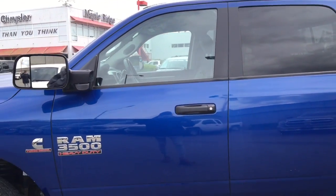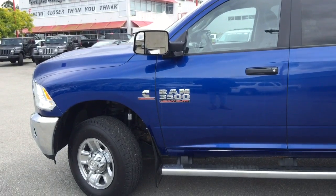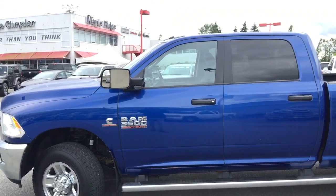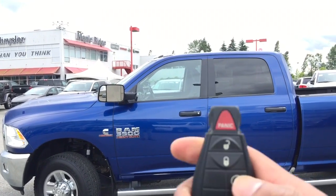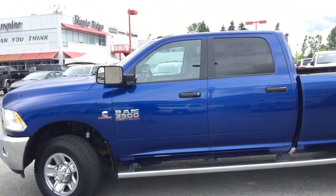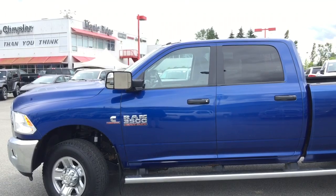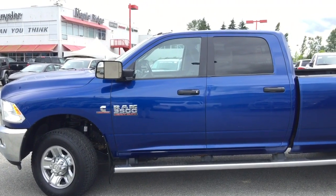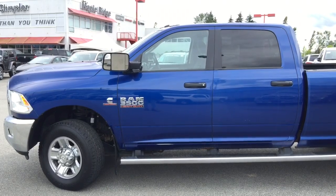Before we step into the vehicle, I want to show you a few features on the remote. The remote is equipped with a lock button and an unlock button — press once to lock the whole vehicle and once to open it. There is also a double press for remote start. The vehicle will not go anywhere because all the doors are locked and there is no key inside.